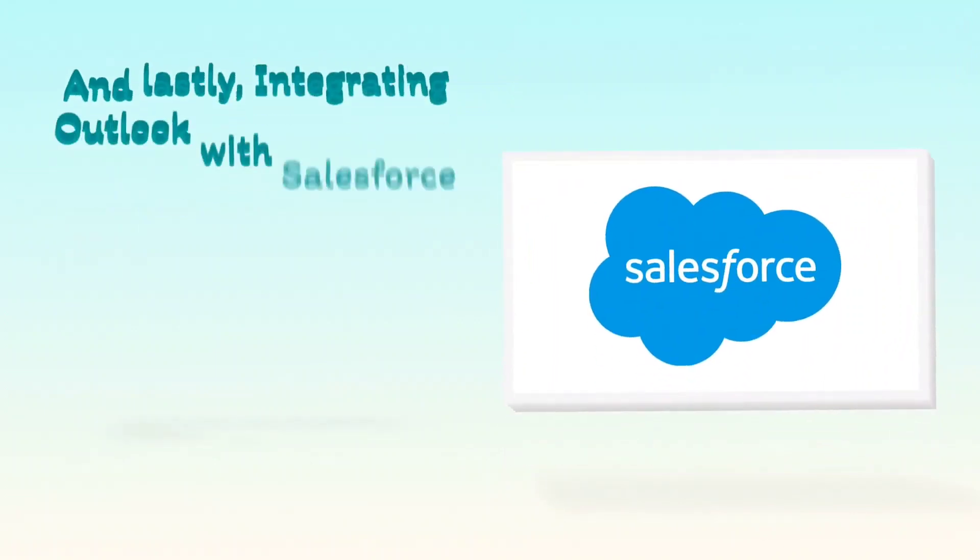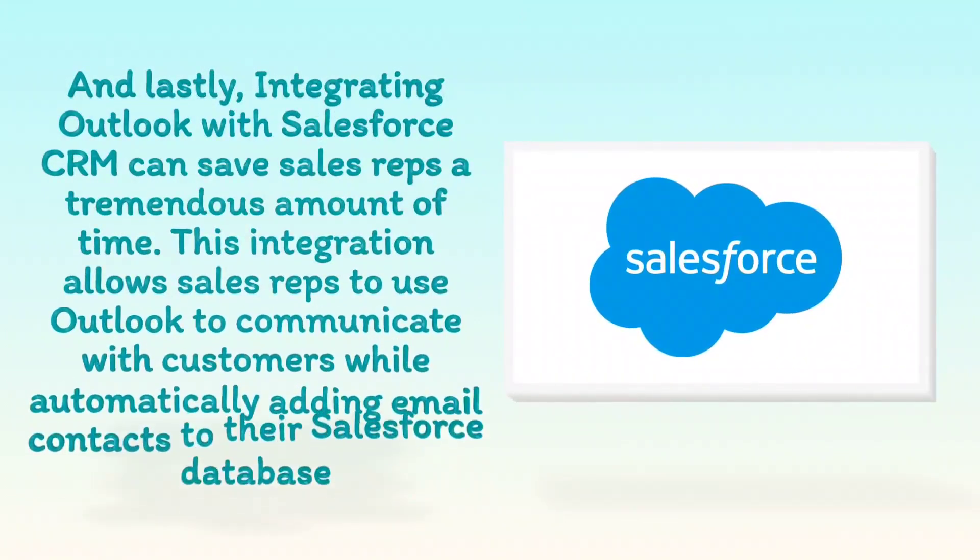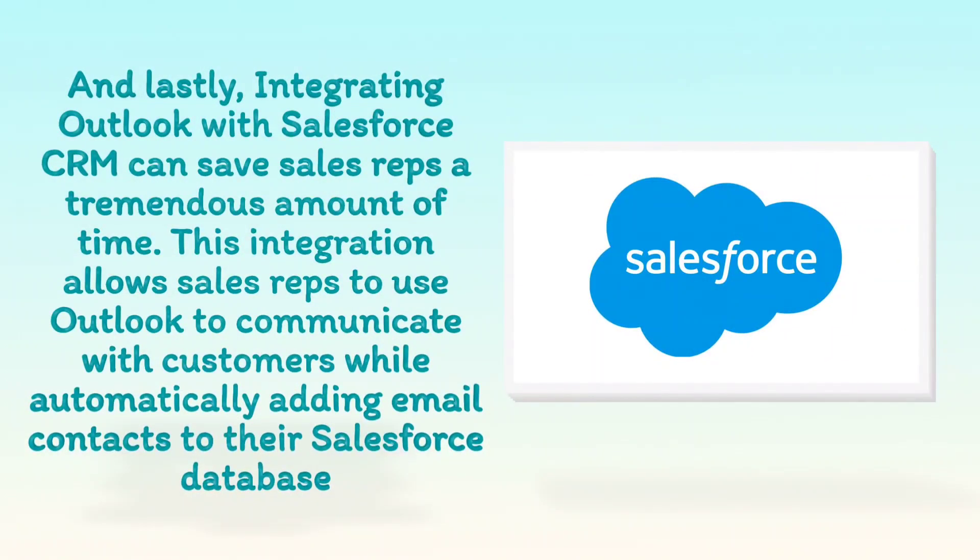And lastly, integrating Outlook with Salesforce CRM can save sales representatives a tremendous amount of time. This integration allows sales representatives to use Outlook to communicate with customers, while automatically adding email contacts to their Salesforce database.